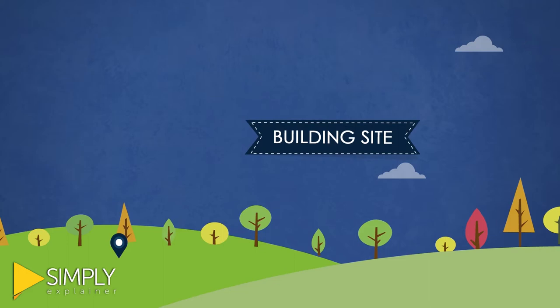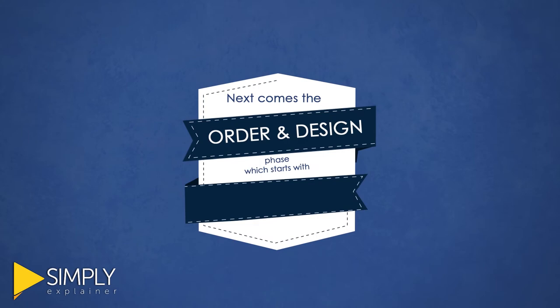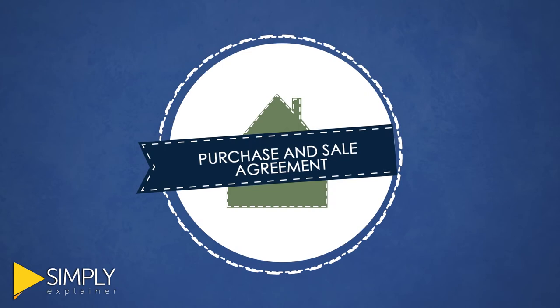Next comes the order and design phase, which starts with estimating the costs to build and concludes with a signed purchase and sales agreement to confirm your home order.